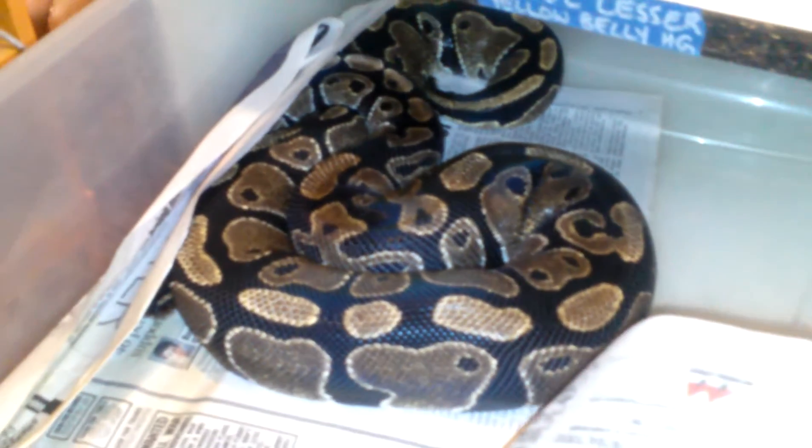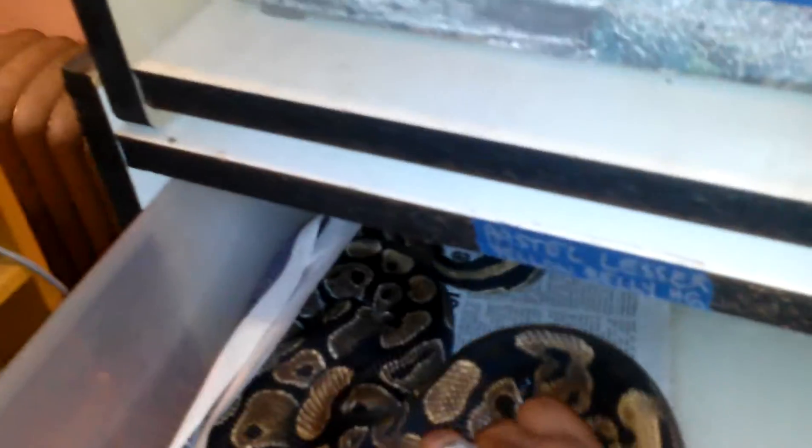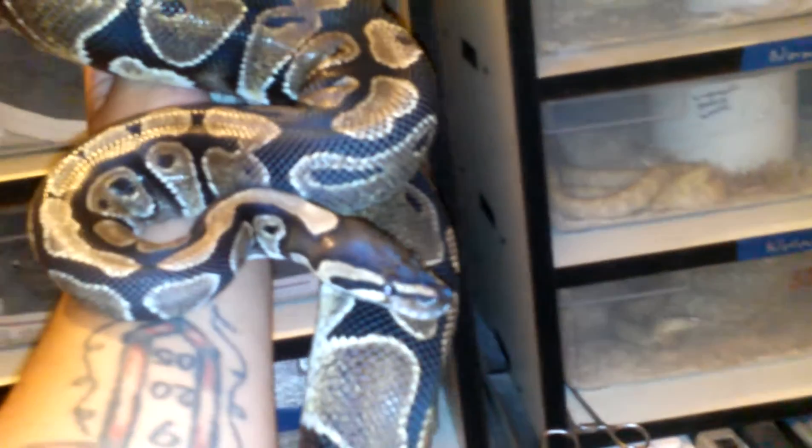This one here, some of you guys may recognize. That is my very first mole python that I've ever owned — that is Genesis. She's actually doing quite well. She did breed this season, but we had no luck on getting a clutch from her. But she is doing awesome. Jeremy has been doing one hell of a job taking care of her for me.